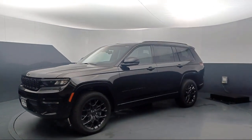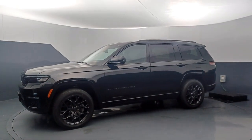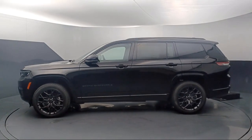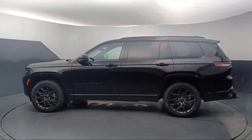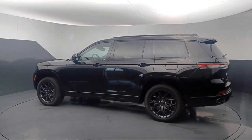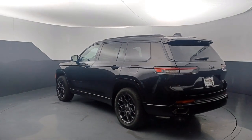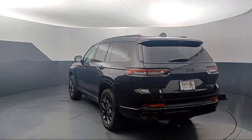It comes equipped with navigation, wireless charging pad, AM-FM Sirius XM radio, garage door transmitter, heated rear seats, steering wheel with auto tilt-away, third row seating, ventilated rear seats, rain-sensitive windshield wipers, and wood dashboard insert.